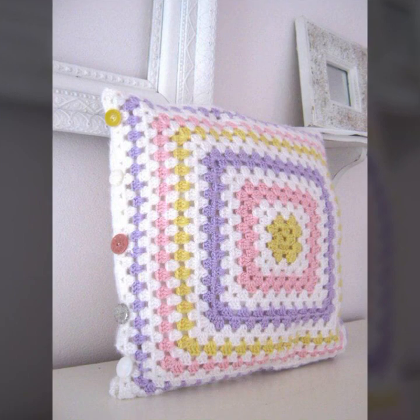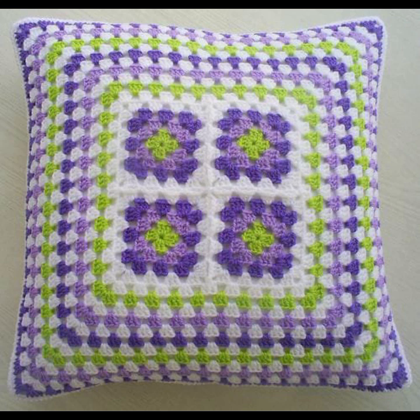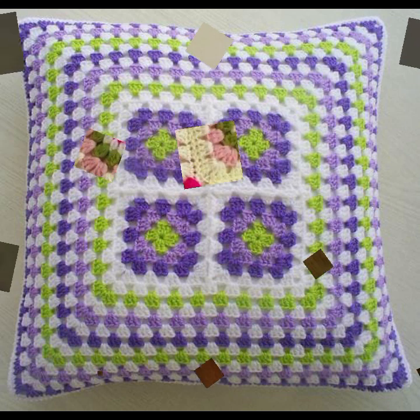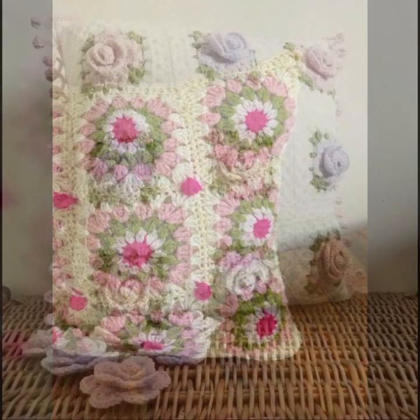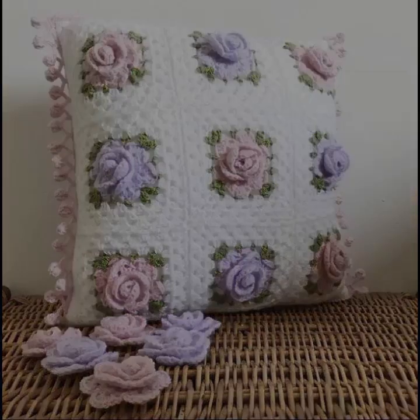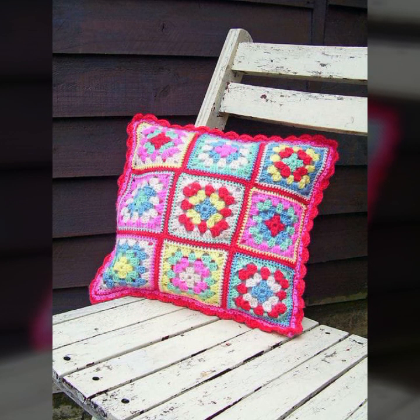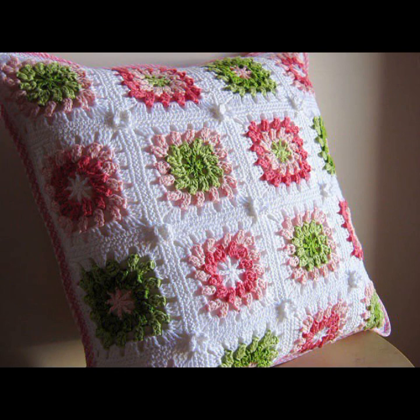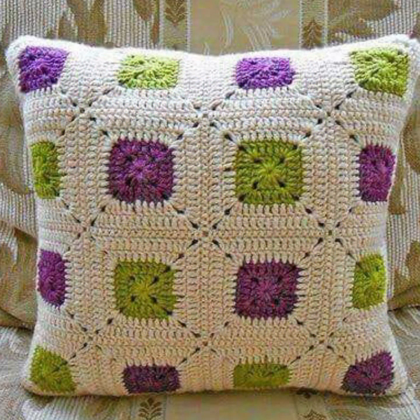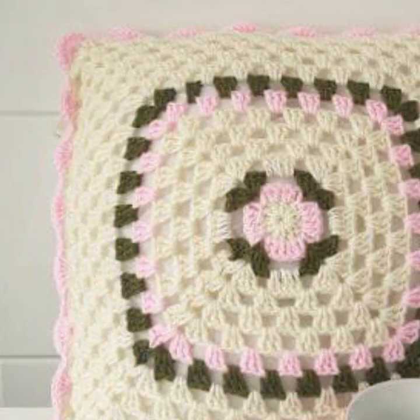Friends, how are you? I'm fine. I hope you are enjoying the best condition of health. I am back again with the most stylish, most beautiful trendy crochet cushion cover patterns. You can easily make these very beautiful crochet cushion cover designs decorated with flowers, beaded stones, ribbon, and beautiful knitted patterns.